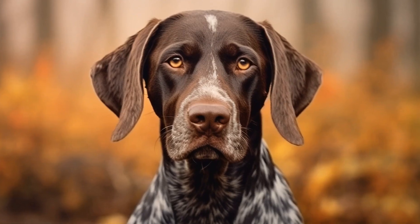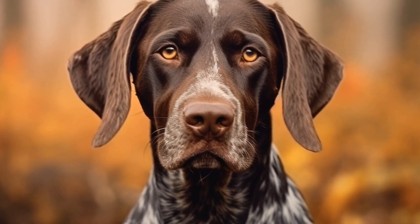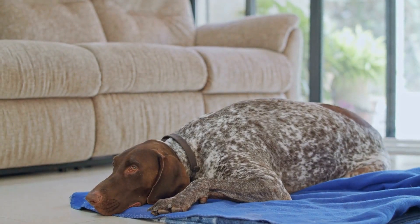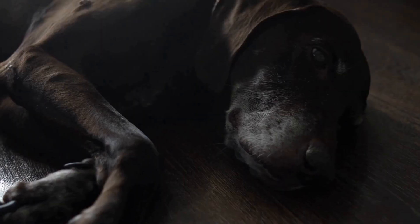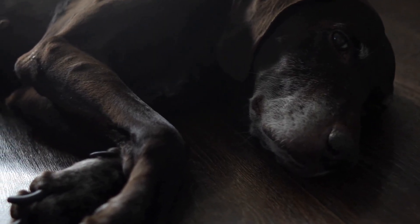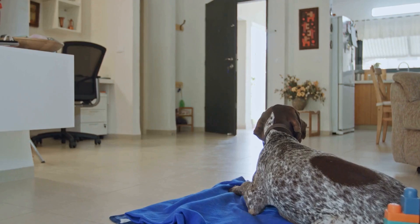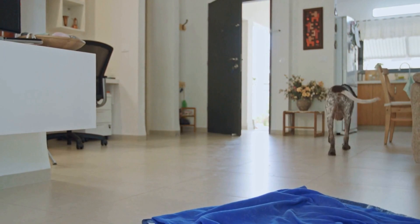Bond with the handler: a strong bond between the German Shorthaired Pointer and their handler is crucial in any dog sport, including earth dog trials. GSPs are known for their loyalty and devotion to their human companions. This deep bond fosters effective communication and cooperation between the dog and the handler, ensuring that they work together seamlessly during the trials. The trust and teamwork established through this special bond enhance the performance and overall success of the team.